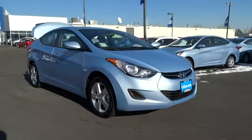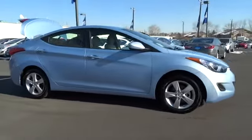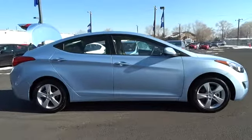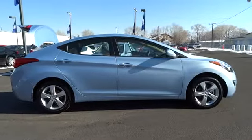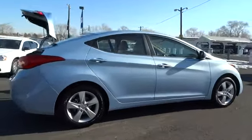The 2013 Elantra. The Elantra boasts the most interior room in its class and gets an exceptional 35 miles per gallon. With its luxurious standard features, the Elantra is an easy choice and is priced below $20,000.